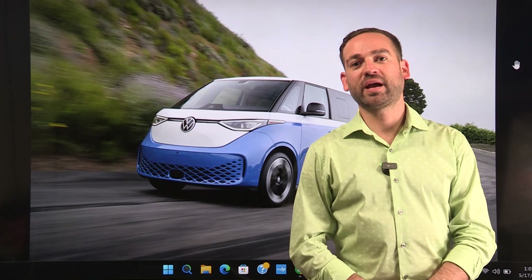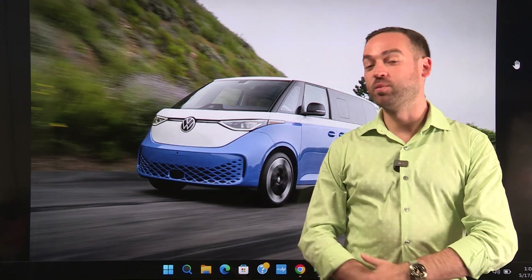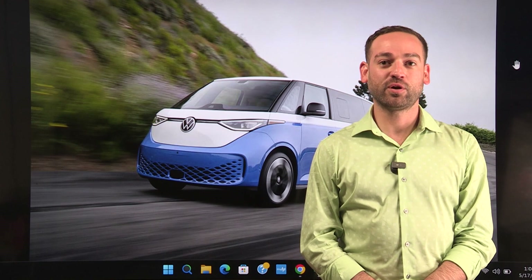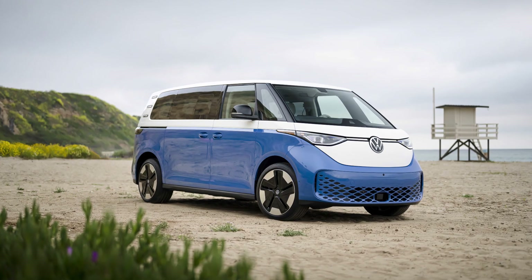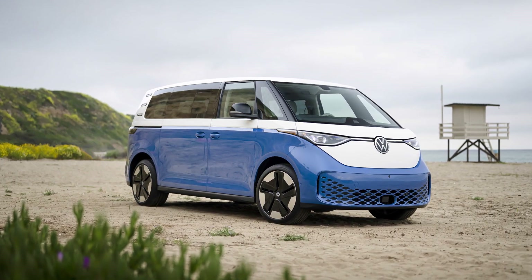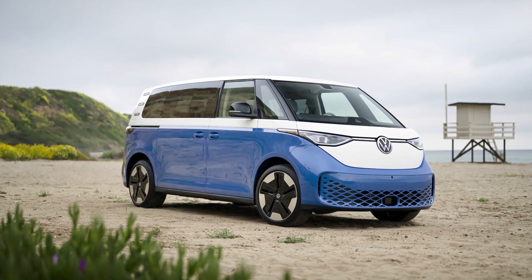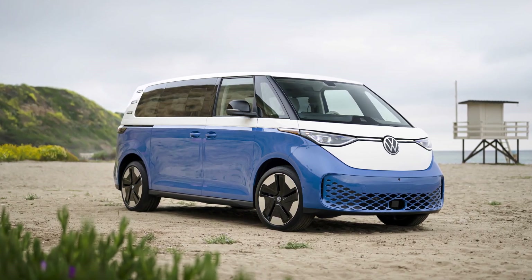Hey everybody, welcome back to The Auto Show. Today we're starting out with some automotive news as per usual. To start us off is the 2025 Volkswagen ID Buzz. The Volkswagen ID Buzz looks really neat — it's Volkswagen's electric version of the very popular MicroBus from the 60s and 70s. The styling is fantastic and I literally cannot wait to see one in person.